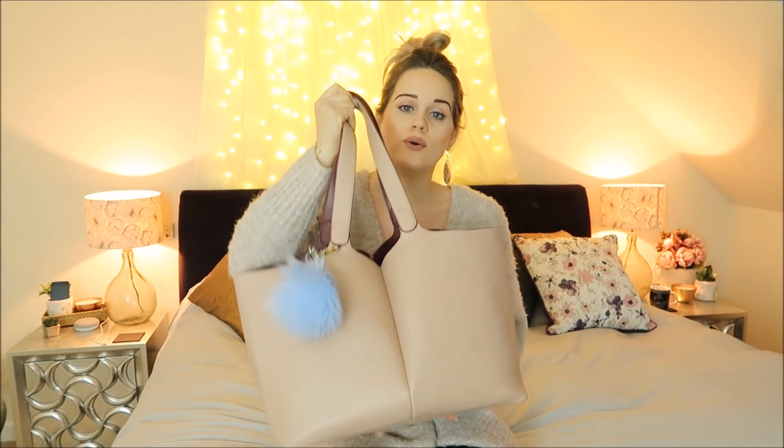This handbag is actually a reversible handbag and it came from a Warehouse. I got it when it was in the sale for £15. I also bought the other colour one which is a brown, reversible into like a blue colour. This one is like a pale mink kind of colour and the inside is like a red berry purpley colour, and I've accessorized it with this blue pom pom which came from Topshop.